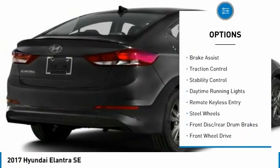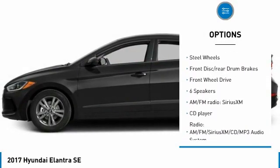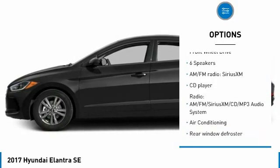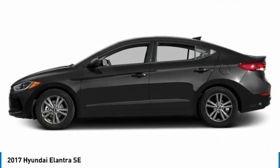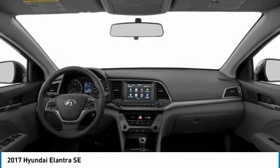Tire pressure monitor, electronic stability control, brake assist, traction control, stability control, daytime running lights, remote keyless entry, steel wheels, front disc rear drum brakes, FWD.